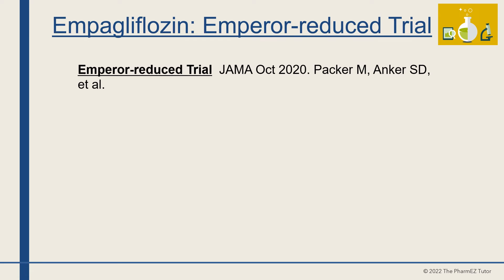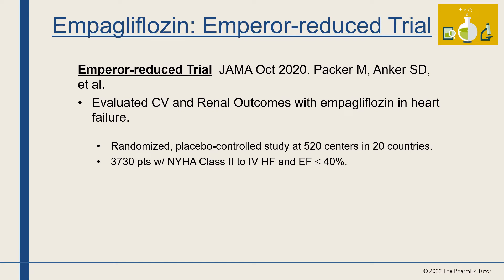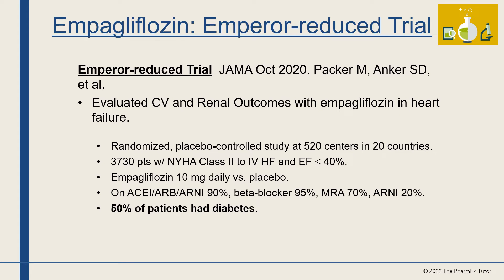Empagliflozin was studied in the EMPEROR-Reduced trial, published in JAMA in October 2020. This study evaluated cardiovascular and renal outcomes with empagliflozin in heart failure. It was a randomized placebo-controlled study at 520 centers in 20 countries. 3,730 patients with NYHA Class 2–4 heart failure and ejection fractions ≤40% were studied. 90% of patients were taking an ACE inhibitor, ARB, or ARNI; 95% beta-blockers; 70% mineralocorticoid receptor antagonists; and 20% were taking an ARNI.